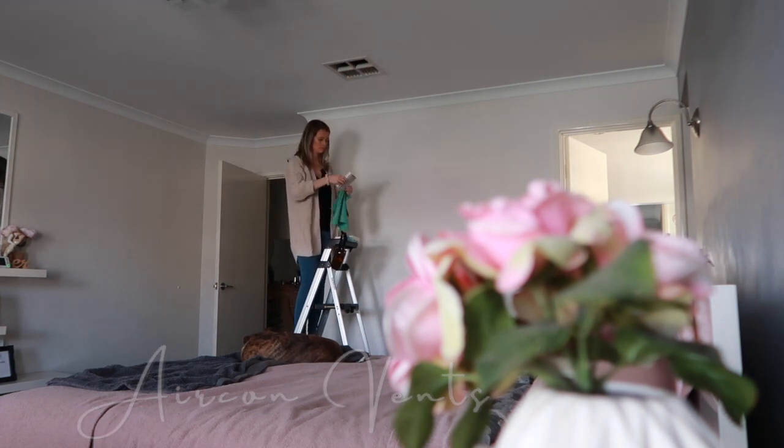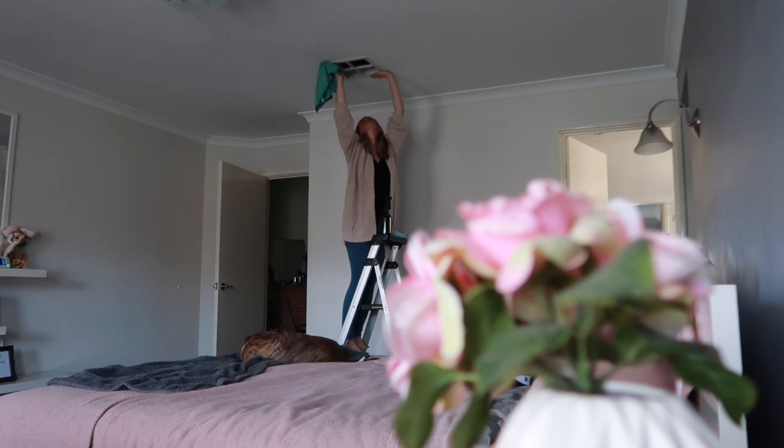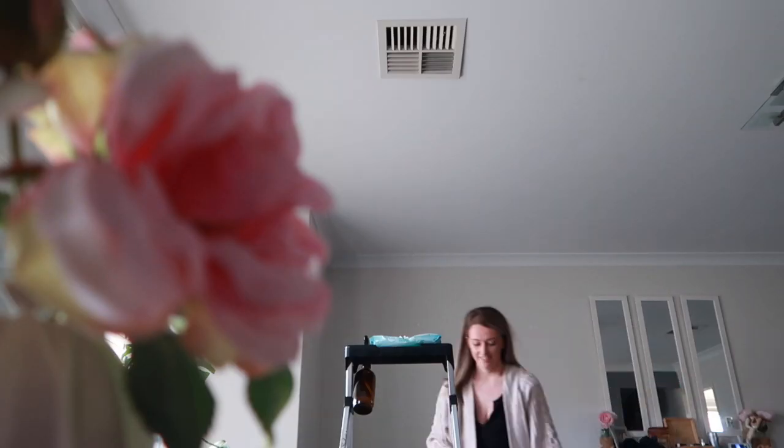The aircon vents are always a satisfying clean — you don't realize how much dust is actually up there. I just chuck them straight into the dishwasher. If you don't have a dishwasher, a sink full of hot soapy water will do.